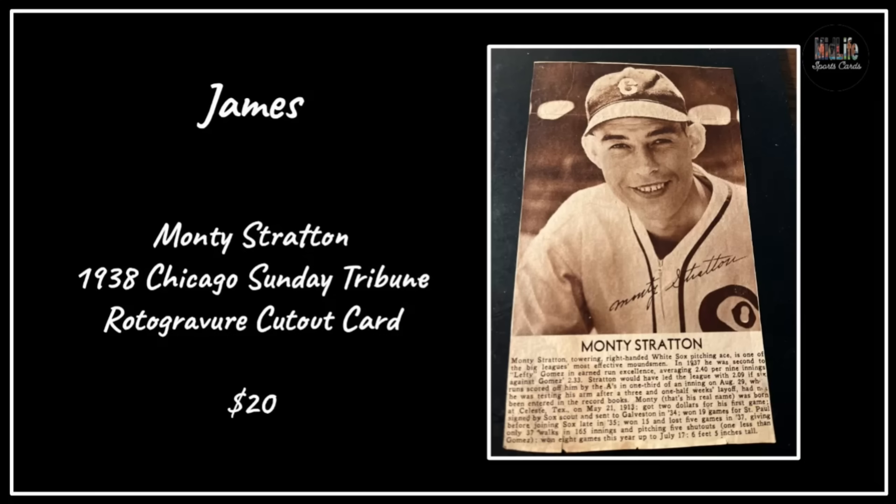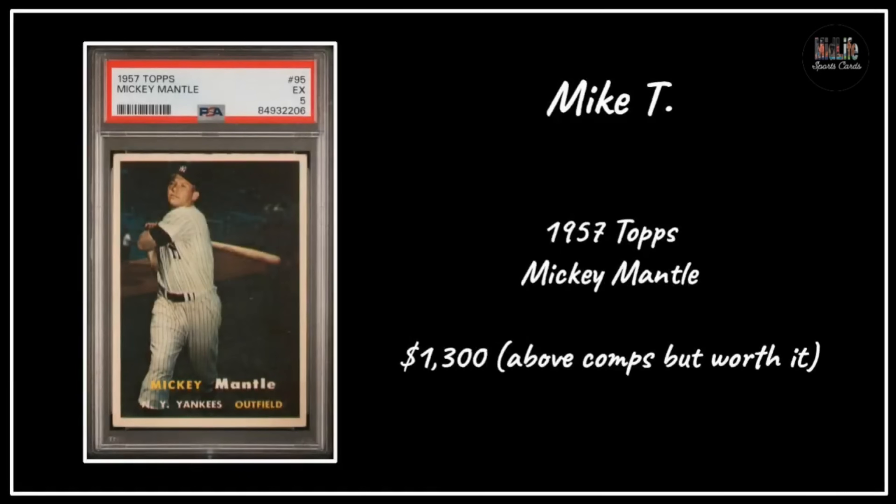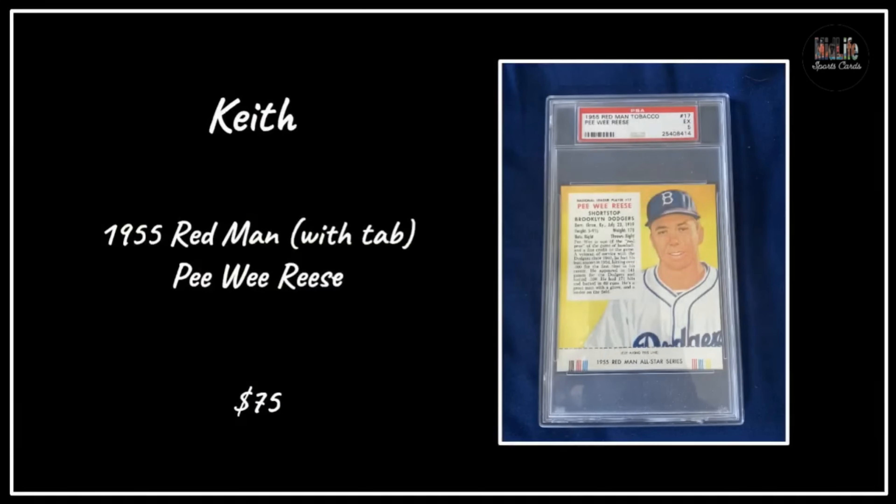James got the 1938 Chicago Sunday Tribune cutout card - seems like a great deal for $20, I don't know a lot about that one. Michael got the '69 Topps Deckle Edge Roberto Clemente for $27 in an SGC 4.5 - it's $15 to grade cards, so does that mean the card was $12? That's crazy. Mike T with the '57 Topps Mickey Mantle, really well centered in a PSA 3 - he said he paid a little above comps but it was worth it for that centering.